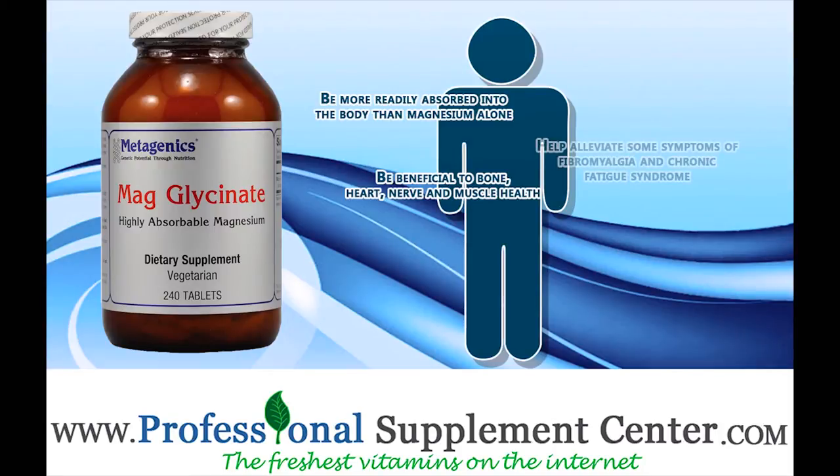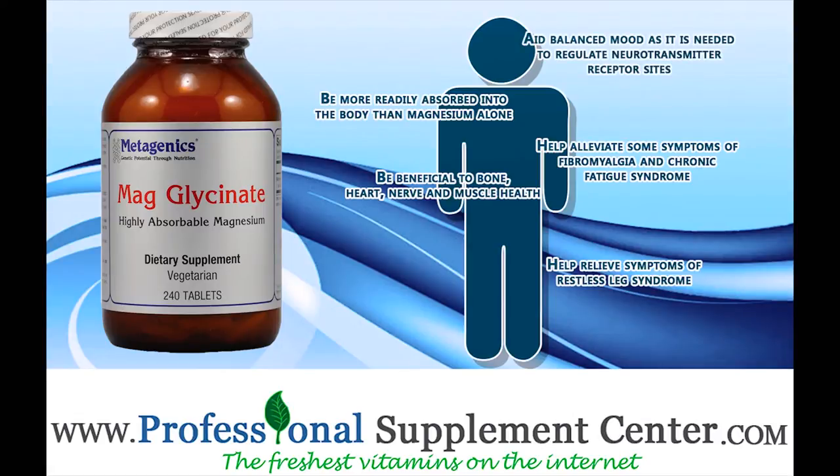It can help alleviate some symptoms of fibromyalgia and chronic fatigue syndrome, help relieve symptoms of restless leg syndrome, aid balanced mood as it's needed to regulate neurotransmitter receptor sites, achieve a more restful sleep, and assist in detoxification by removing mercury from the body.